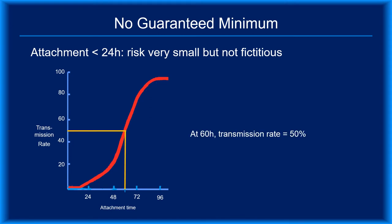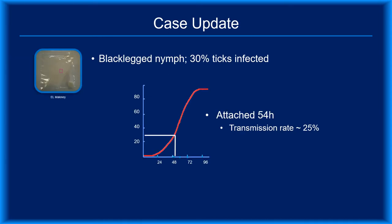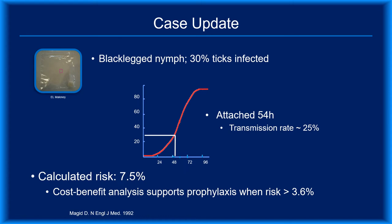For example, after 60 hours of attachment, we can expect that roughly half of all infected ticks will transmit the infection to their new host. For our case study, we know your patient was bitten by a black-legged nymph. Let's assume 30% of the nymphs in the area are infected and that the tick was attached for 54 hours. Plugging this duration into the transmission model reveals a corresponding transmission risk of 25%. Multiplying that by the 30% infection rate, the risk for this particular bite would be 7.5%. The only cost-benefit analysis of antibiotic prophylaxis for Lyme disease concluded that prophylaxis was cost-effective when the risk of infection was greater than 3.6%. Thus, your patient's 7.5% risk warrants a recommendation for prophylaxis.